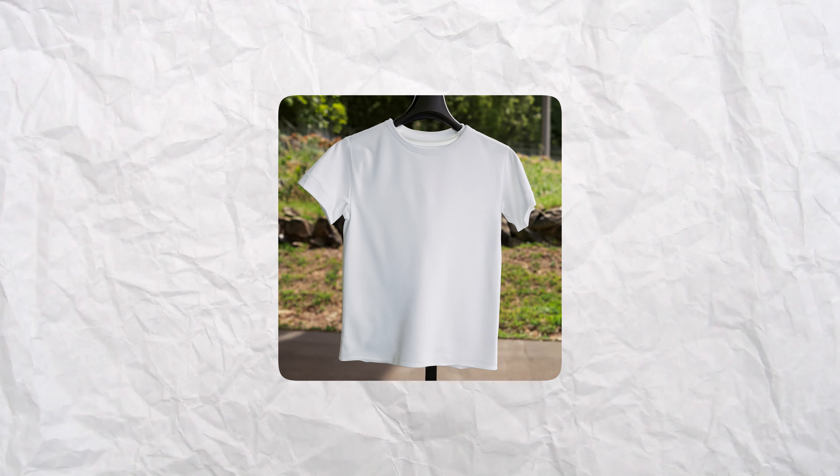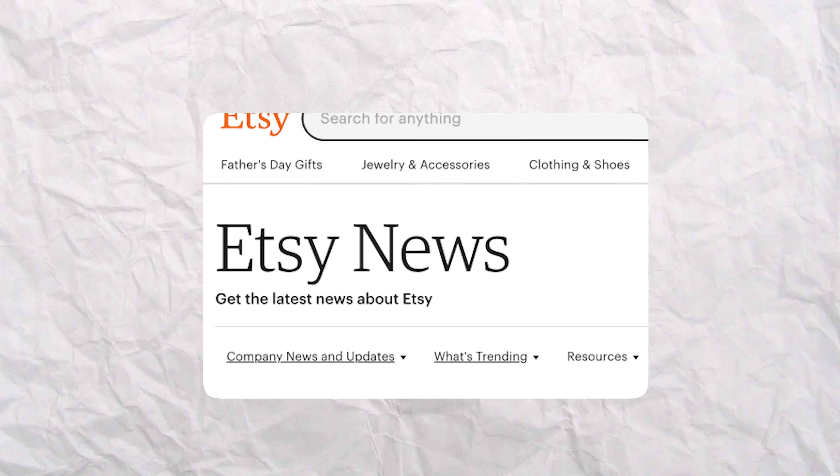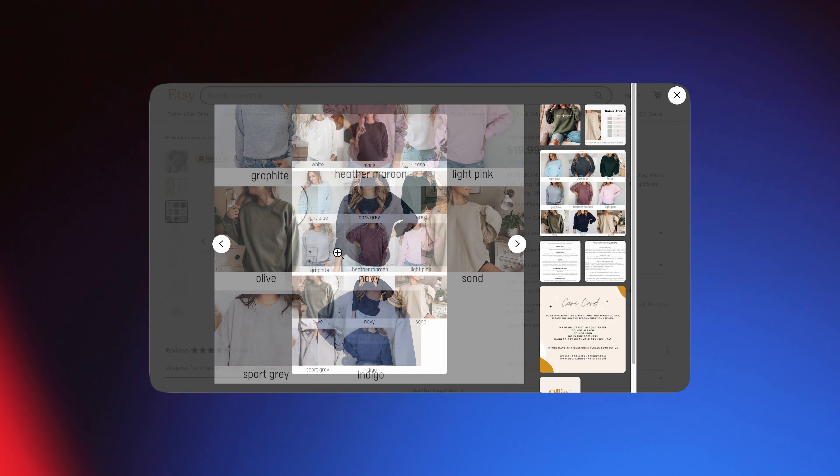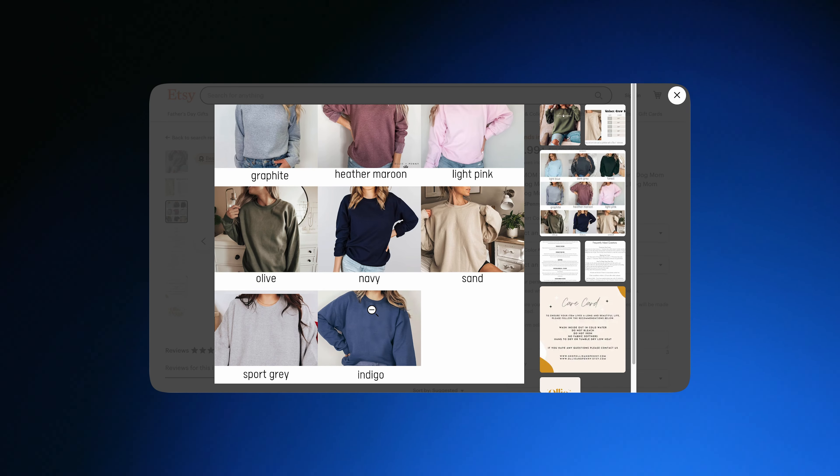Because your customers can't physically see or touch your products, they make decisions largely based on photos. This can work for you with better conversions for appealing photography, and against you if the customer feels the product they receive doesn't match what they saw on screen. We've had to pull slightly enhanced photographs and inaccurate mock-ups before due to customers buying based on some aspect of a product photo that didn't represent the shirt — such as white shirts taken under cool lighting or at sunset, leading customers to think it was a light blue or natural-toned fabric.